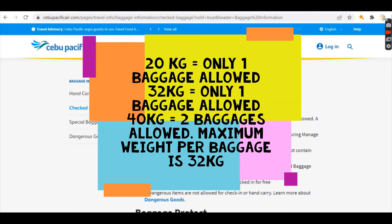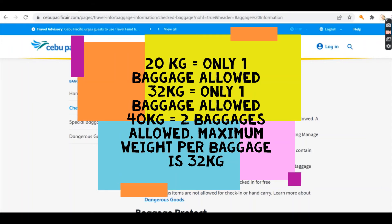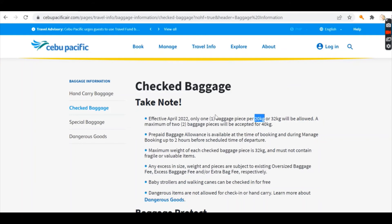Starting April 1, for 20, 30, or 32 kilogram purchases, only one baggage piece is allowed. But if it's 40 kilograms, you are allowed a maximum of two bags — just make sure the maximum weight of each piece is 32 kilograms. I had an incident traveling from Greece to Manila where my baggage went up to 40 kilograms per piece. It's actually a global policy that 32 kilograms is the maximum per piece for safety reasons.